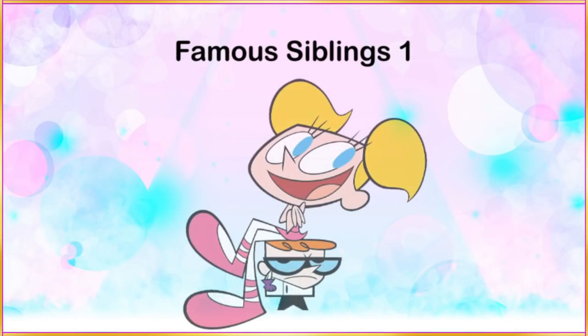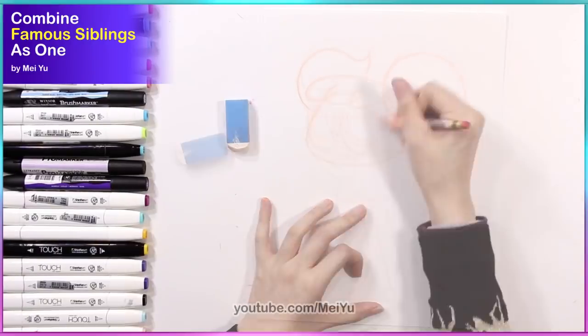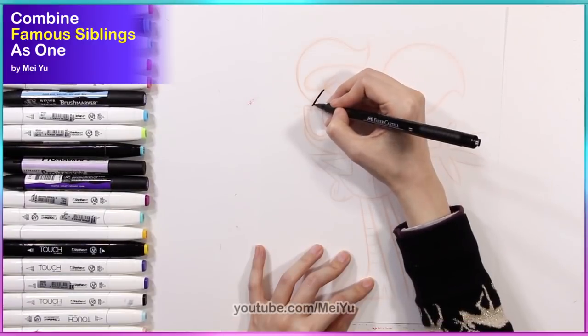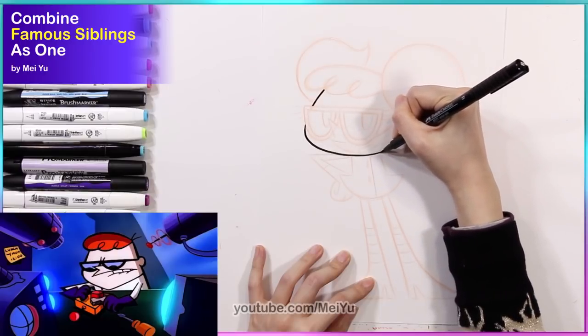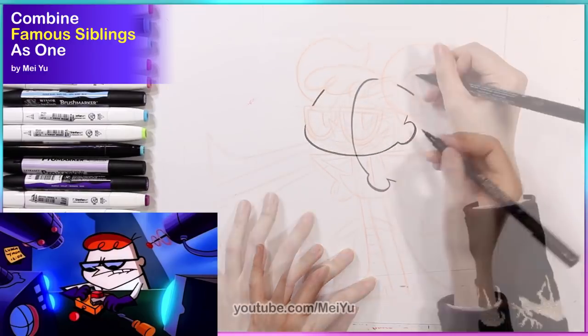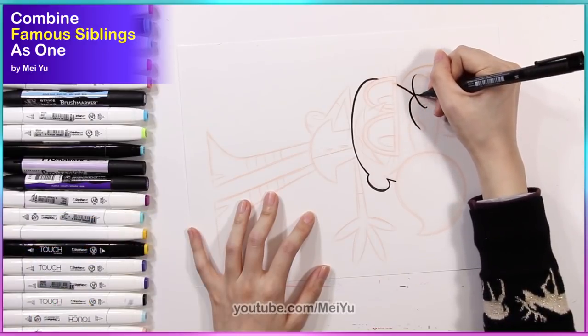Today I am going to be doing another combined video, and this time I'm going to combine famous siblings into one character. This is going to be really interesting. I wonder how these famous characters are going to look merged together. And some of you have been asking for this, so thank you for suggesting in the comments.